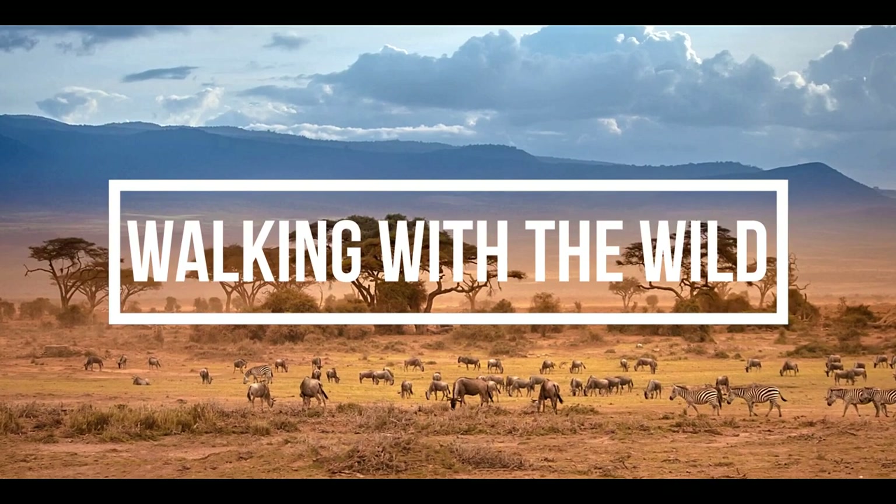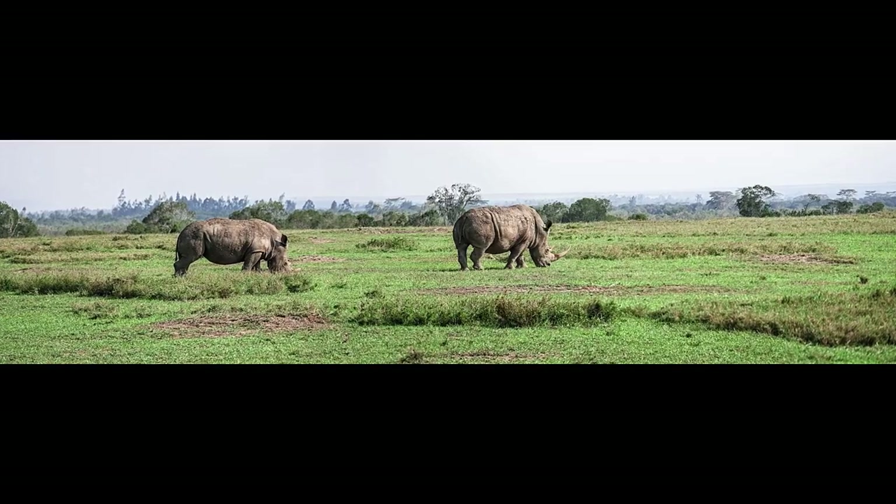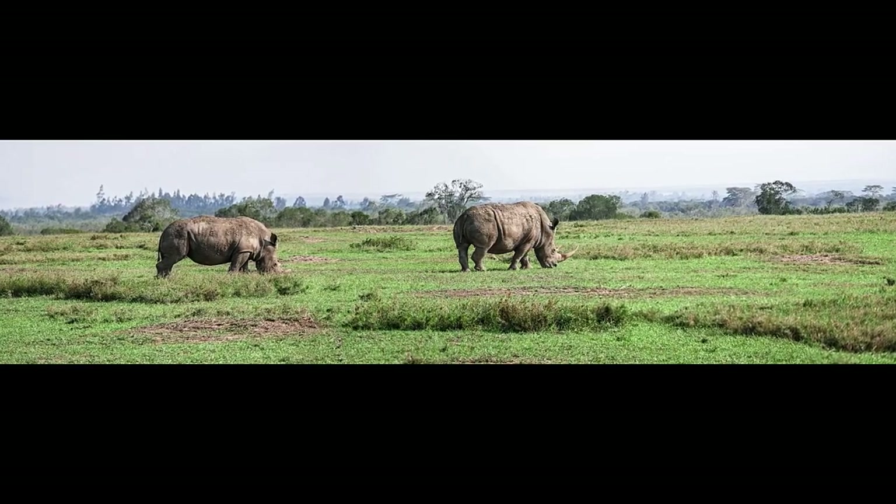Welcome to another edition of Walking with the Wild. Today, we are going to talk about a mammal that has been around for 50 million years.